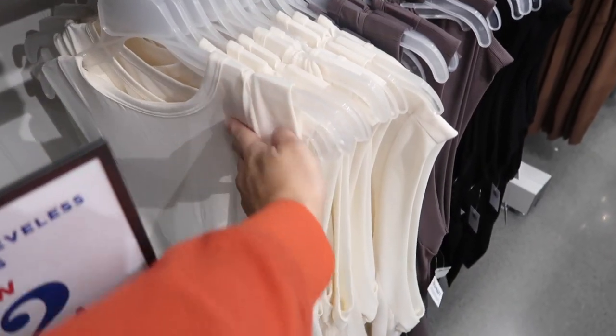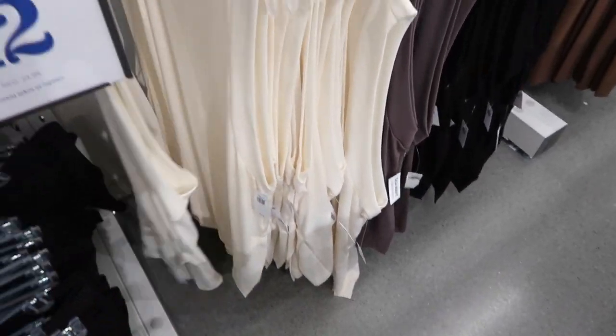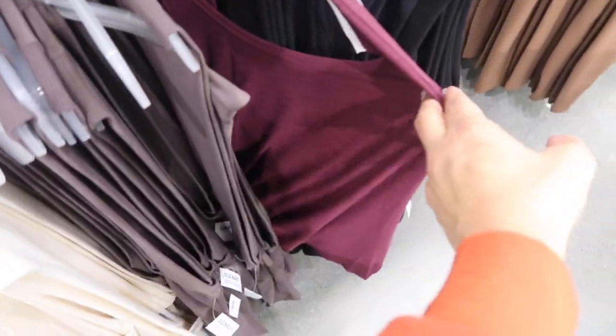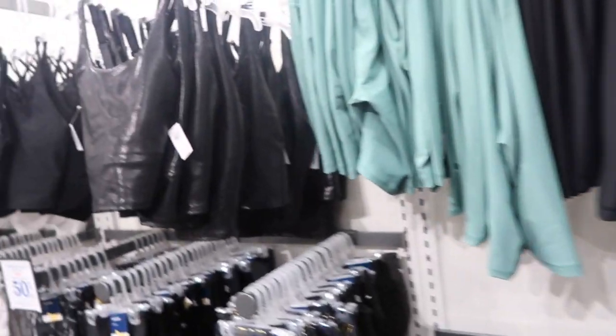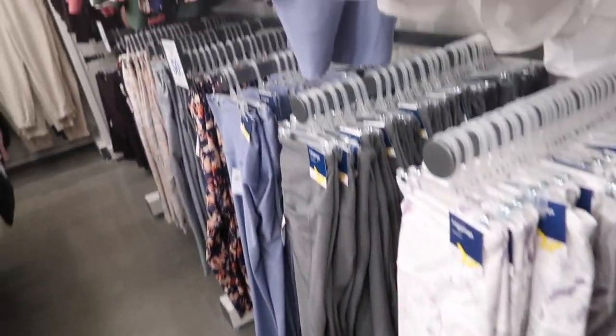The ultra light tunics are on sale for $12 — a really good transition piece. Has a higher neckline, super silky flowy fabric with ribbing on the side and good length. Comes in ivory, taupe, and black. That's going to end the video — thank you so much for watching, give it a thumbs up if you liked it, and don't forget to subscribe!